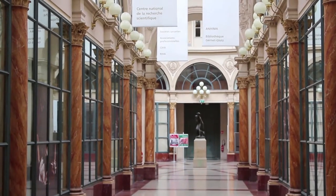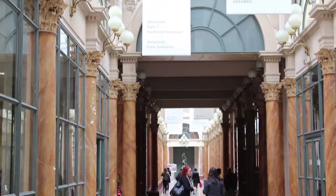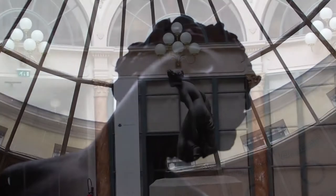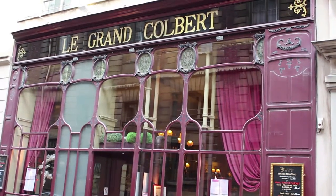Right next door is Galerie Vivienne's competitor, the Passage Colbert. Less commercial but very luxurious, it was bought by the French National Library and houses a number of institutions linked to culture and art. At the far end is the perfect place to go for dinner: the Grand Colbert, a typical Parisian brasserie.